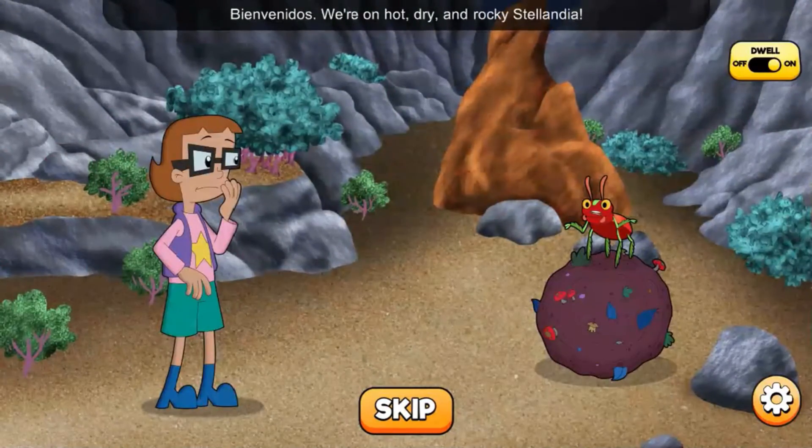Bienvenidos! We're on hot, dry, and rocky Stellantia! And this is our small but mighty friend, Bernice the Beetle! Bernice is lost! All this loud noise is making it hard for her and her animal friends to find their way back to their families!